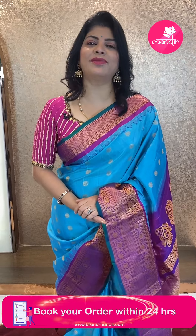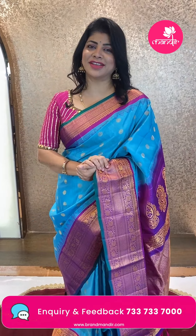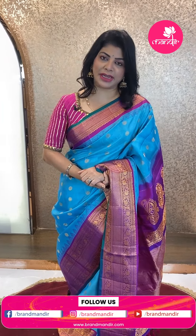Hello, good evening my gorgeous ladies! Hello everyone, hope y'all are doing fine, fit and healthy. I'm at Brand Mandir store to showcase beautiful Gadwal silk sarees — Gadwal collections, so beautiful. Without wasting time, let's move on to the live. Before that, do follow us on Instagram and Facebook at Brand Mandir page, subscribe our channel on YouTube and press the bell icon so you never miss our gorgeous sarees.